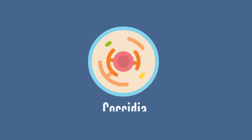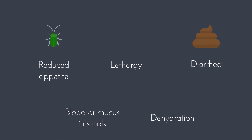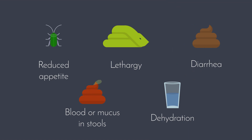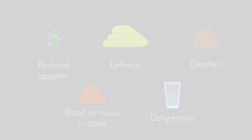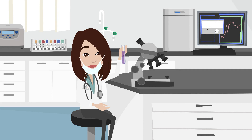Next we have coccidia. This is a single-celled parasite that affects the lining of the intestinal tract or the bile duct. Symptoms include diarrhea, a reduced appetite, lethargy, blood or mucus in the reptile's feces, and dehydration. This parasite is particularly difficult to pick up on a faecal examination, but the symptoms should give your vet a good idea that your reptile is infected.